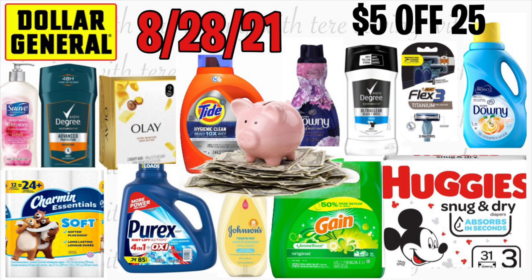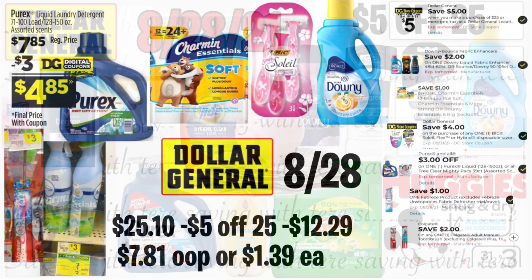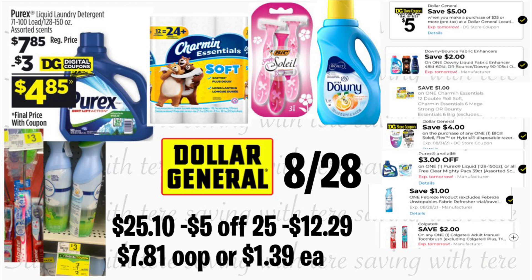Hola, bienvenidas nuevamente a mi canal. En este video les quiero compartir algunas opciones para realizar en la tienda de Dollar General que va a ser solamente para mañana agosto 28. Estas ofertas van a ser usando el cupón de $5 en la compra en $25 que lo tenemos disponible en la aplicación de Dollar General. Si no están acostumbradas a comprar en Dollar General, es súper fácil — bajen su aplicación, creen su cuenta, y lo único que van a necesitar en la tienda es su número de teléfono. Acuérdense que los cupones digitales se usan solamente una vez por cuenta.